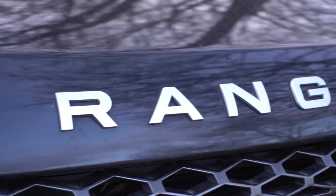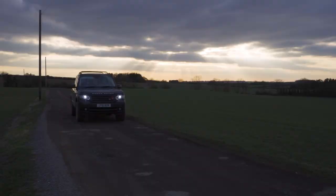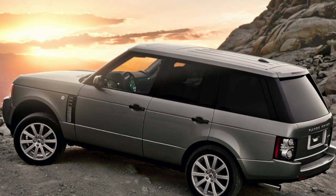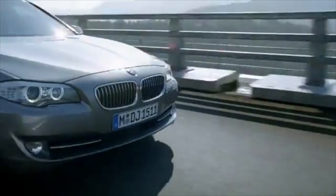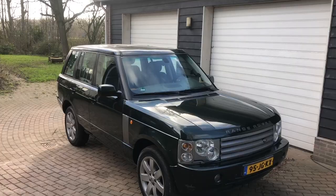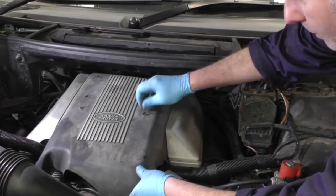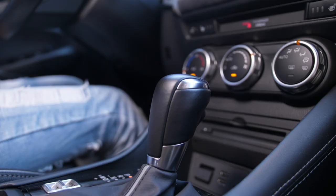The third generation of Range Rovers was built between 2001 and 2012. The third generation marked a move towards a classier, more top-of-the-range model, thanks to BMW ownership. BMW ownership meant that the third generation was fitted with the same electronics as the BMW 7 Series. During the end of its production, this electronics system was replaced with the even better system from the BMW 5 Series. From 2001 to 2005, this Range Rover had a 4.4-liter BMW V8, which produced around 400 horsepower. Buyers could only opt for an automatic transmission with the third generation model.